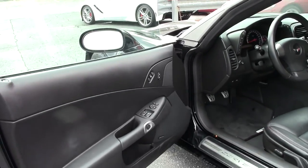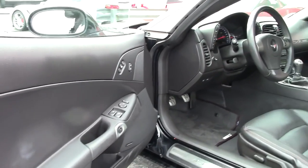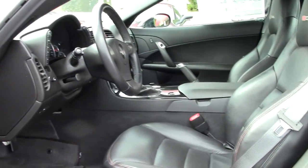On the inside, of course you see a nice black leather interior, which has an added feature — red stitching around the seats.